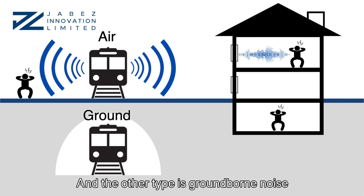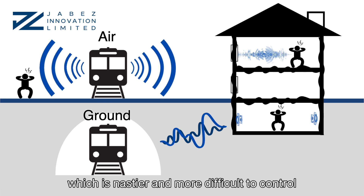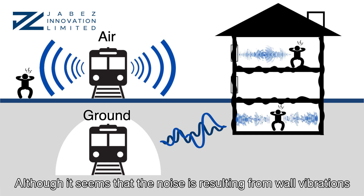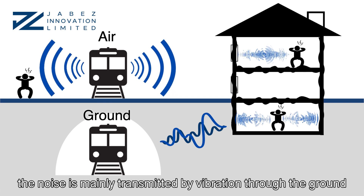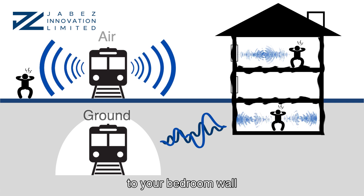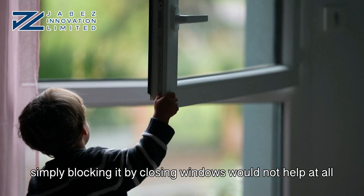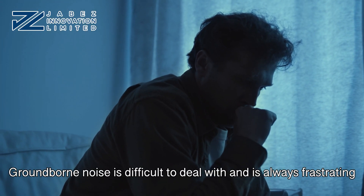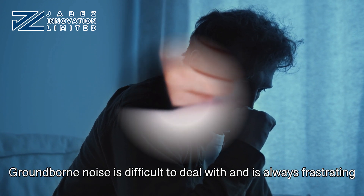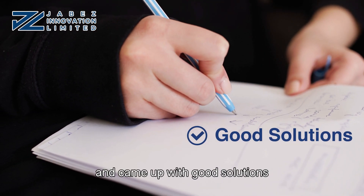And it's also relatively easy to implement. The other type is ground-borne noise, otherwise known as GBN, which is nastier and more difficult to control. Although it seems that the noise is resulting from wall vibrations, as the name suggests, the noise is mainly transmitted by vibration through the ground to your bedroom wall. Since it's so different from airborne noise, simply blocking it by closing windows would not help at all. Ground-borne noise is difficult to deal with and is always frustrating. Therefore, we put in the research, ran some trials, and came up with good solutions.